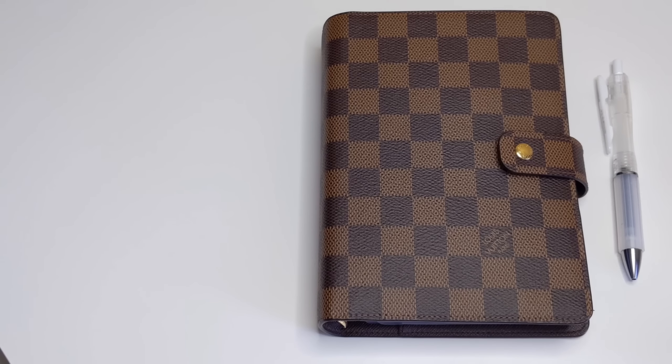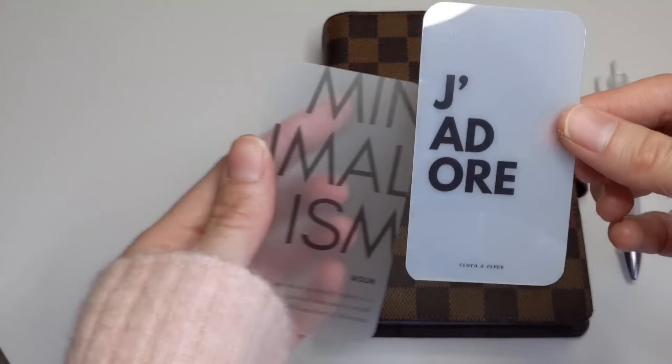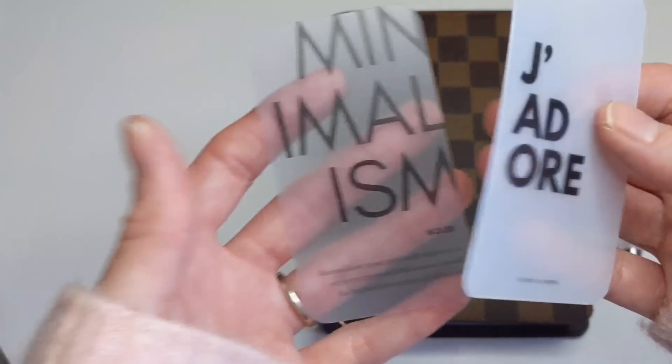The first planner trend I wanted to share with you guys are transparent journaling cards. These ones over here are from Cloth & Paper, and they are in the black foil. This one says Minimalism and this one says J'adore.